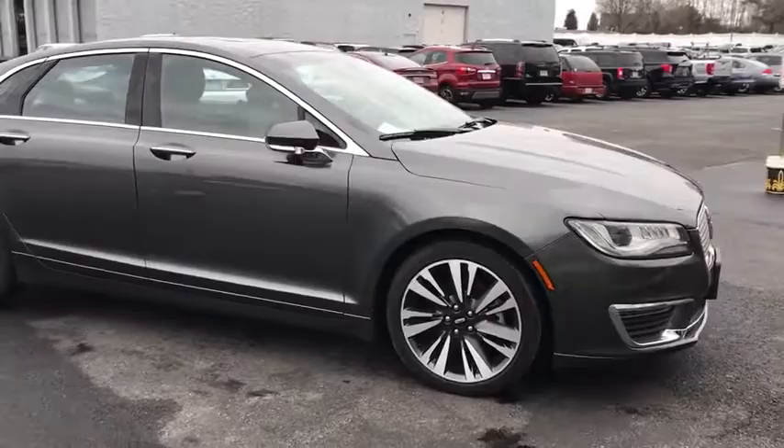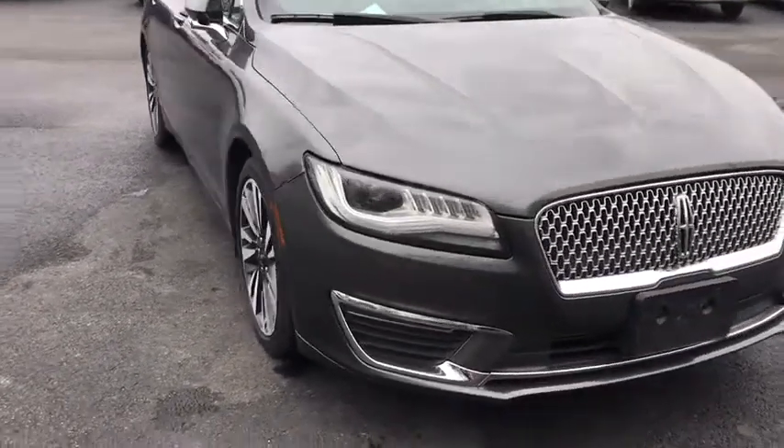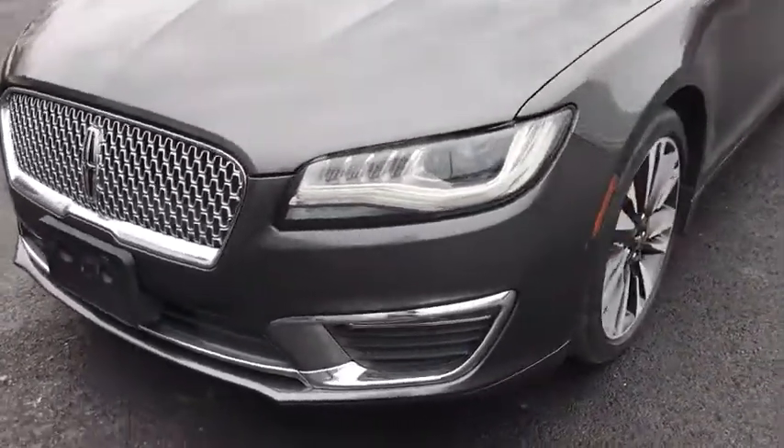Here are some of this vehicle's great options: power passenger seat, traction control, heated seats, navigation system, Bluetooth, leather-wrapped steering wheel, dual airbags, alloy wheels.